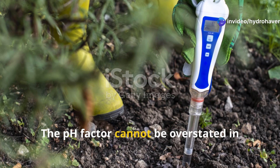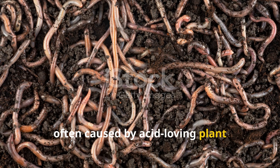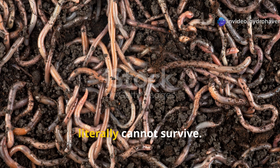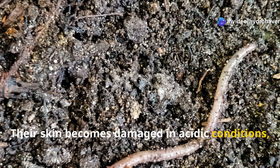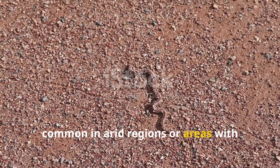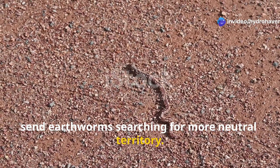The pH factor cannot be overstated in its importance. Soil that's too acidic — often caused by acid-loving plant fertilizers or natural processes in areas with high rainfall — creates conditions where earthworms literally cannot survive. Their skin becomes damaged in acidic conditions, making them vulnerable to dehydration and infection. Conversely, highly alkaline soil, common in arid regions or areas with limestone bedrock, creates equally hostile conditions that send earthworms searching for more neutral territory.